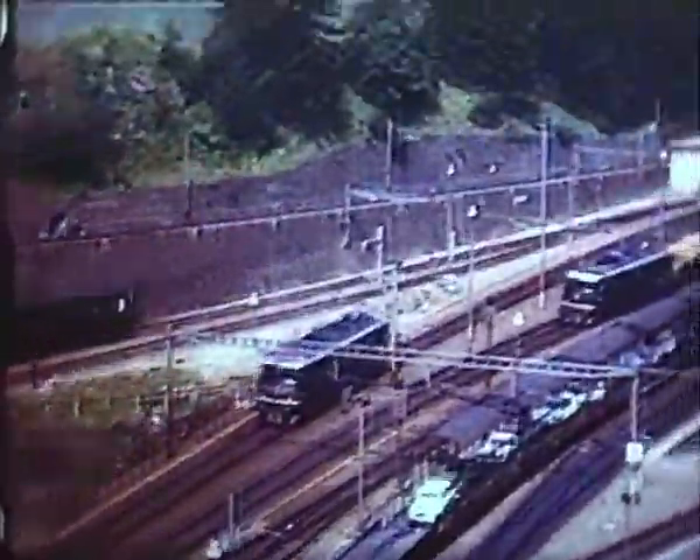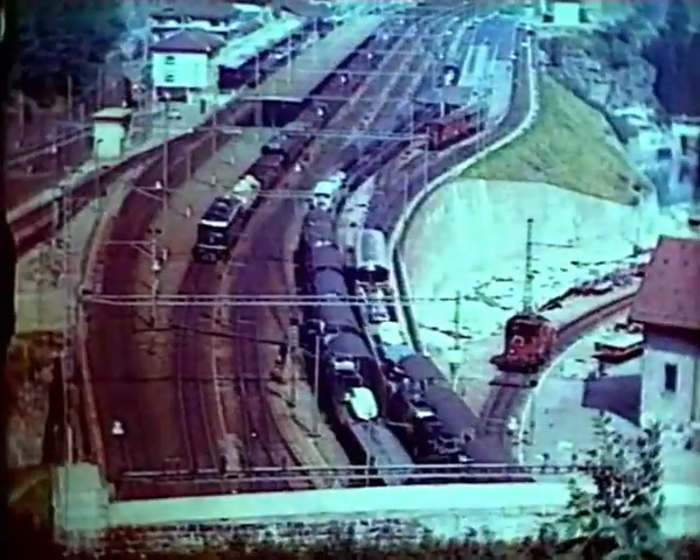In the foreground, a loaded car shuttle waits to depart, and another enters from the tunnel.